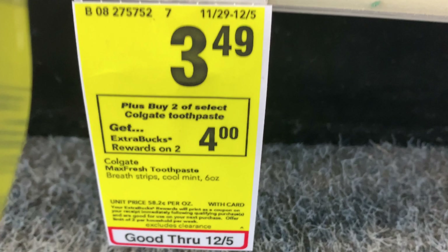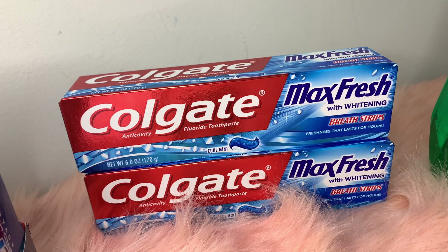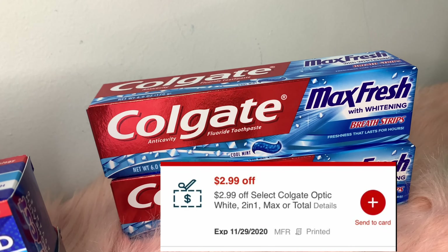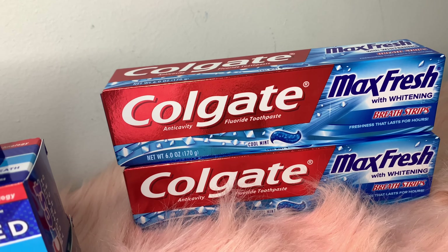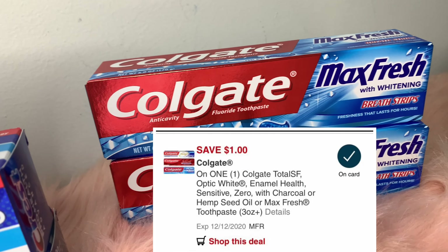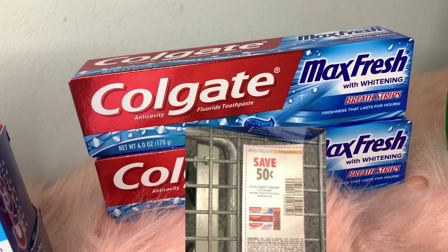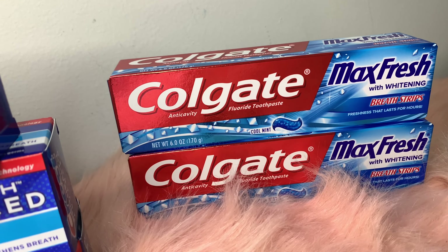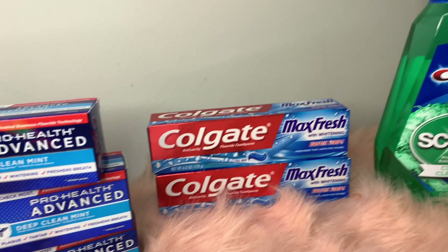I also got the Colgate Max Fresh, on sale for $3.49 — buy two and get a $4 Extra Care Buck — so I grabbed two, totaling $6.98. I had a $2.99 off that printed at the red box, a $1 off digital, and a 50-cent off paper coupon, bringing my total down to $2.49 and getting that $4 Extra Care Buck back. So that was another money maker as well.